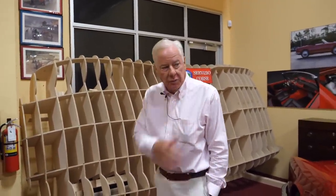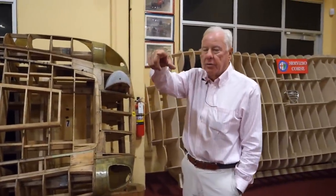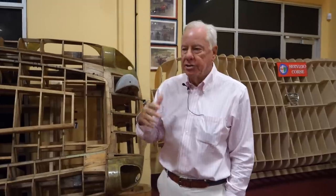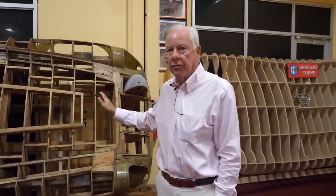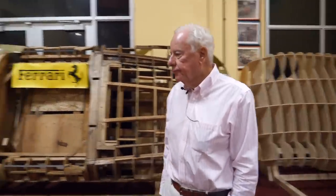This is a Ferrari buck for a California Spider I bought in Montana about 10 years ago. It had been a race car left outside and had badly deteriorated — we had to basically rebuild 80 percent of the body. We sourced the buck — that's an original front from Pinin Farina.